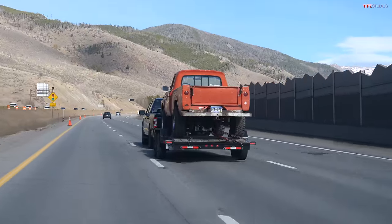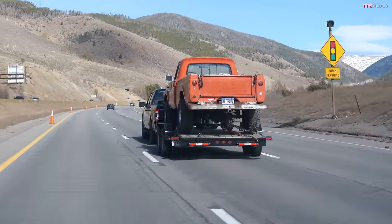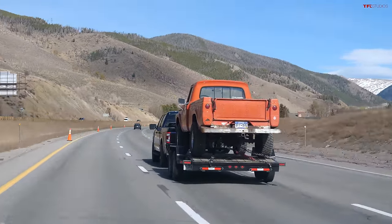The stability is pretty good. This truck is not as wide as a Raptor, but I have no issues. The trailer is not jerking the truck around — it feels very stable.